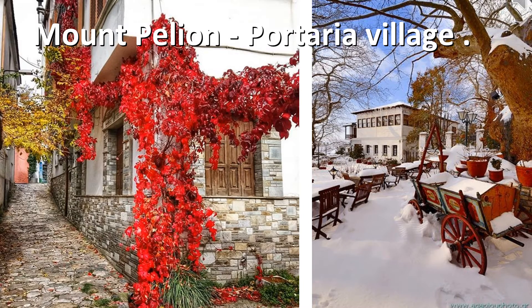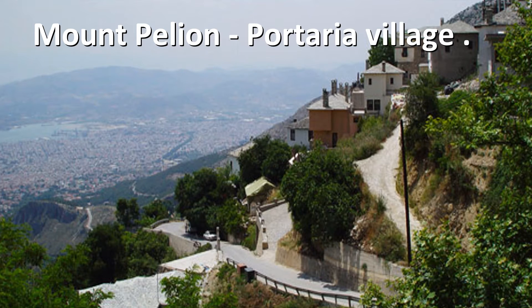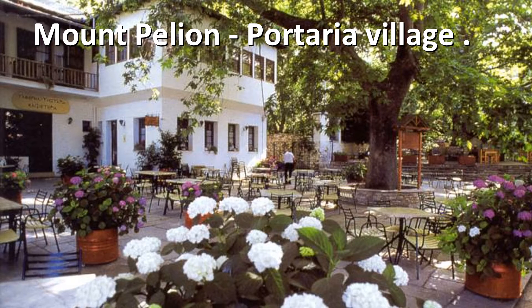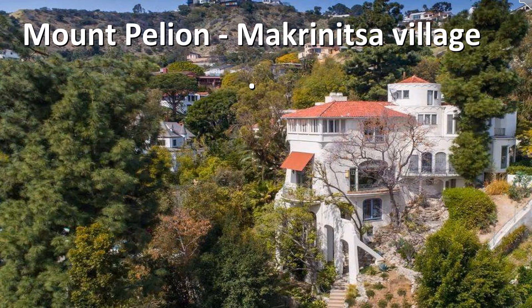Portaria village is one of the biggest and most popular villages in the area. Portaria is also where you will find Centaur's Path for a scenic walk around nature. The village is famous for its beautifully restored historical mansions and rich history. You will find plenty of great restaurants, cafes, local shops, and accommodation options in Portaria.